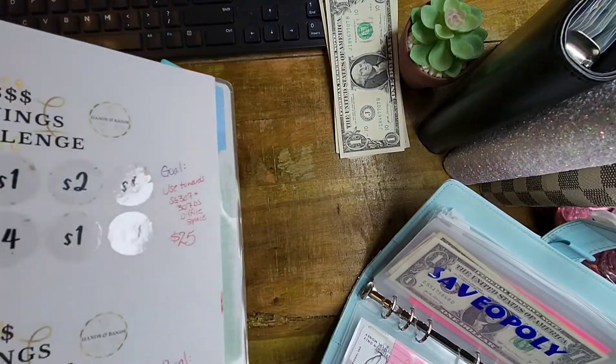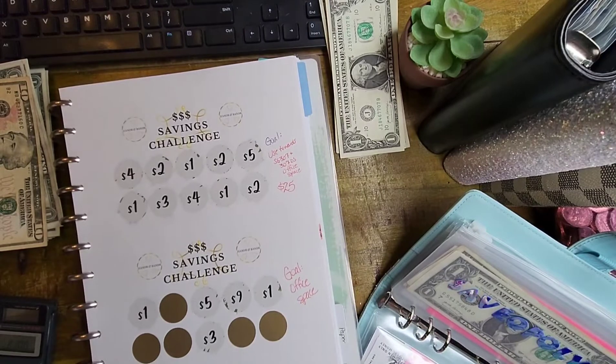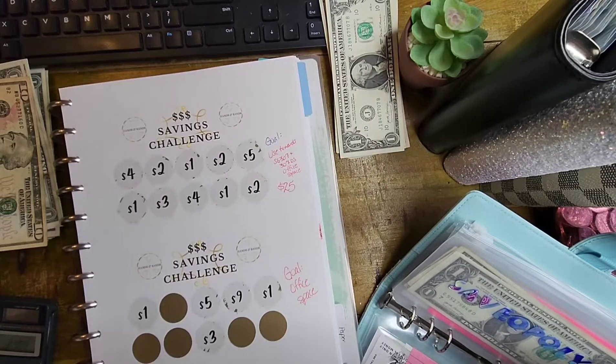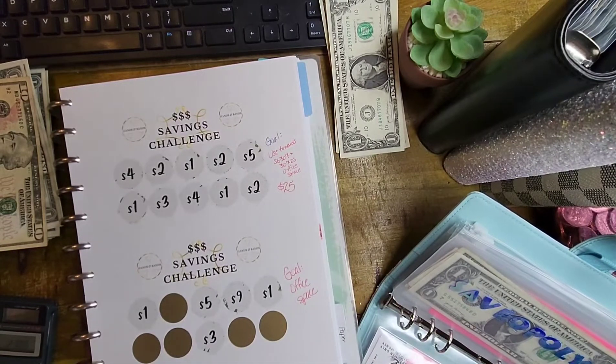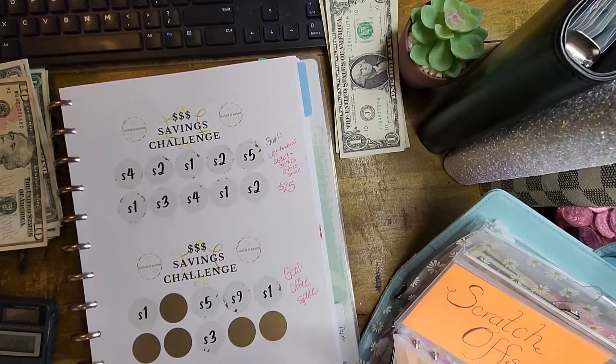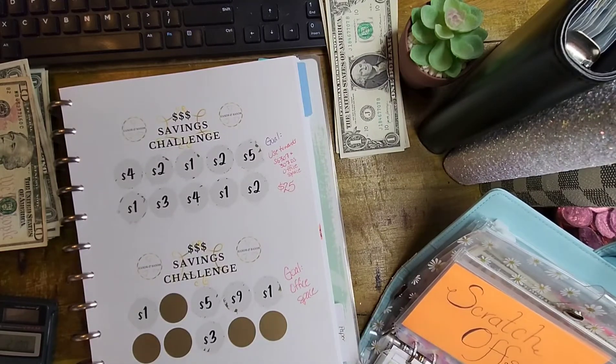Hands and Bands again — like I said, she's your girl. If you want some savings challenges, printables, or scratch-off challenges, she is the first one I personally saw doing the scratch-offs. I know they probably were other places first, but she was definitely the first one I saw. And now I see all kinds of people are doing them — everybody has different versions. Let's go ahead and grab our 50-cent piece for the scratch-offs.